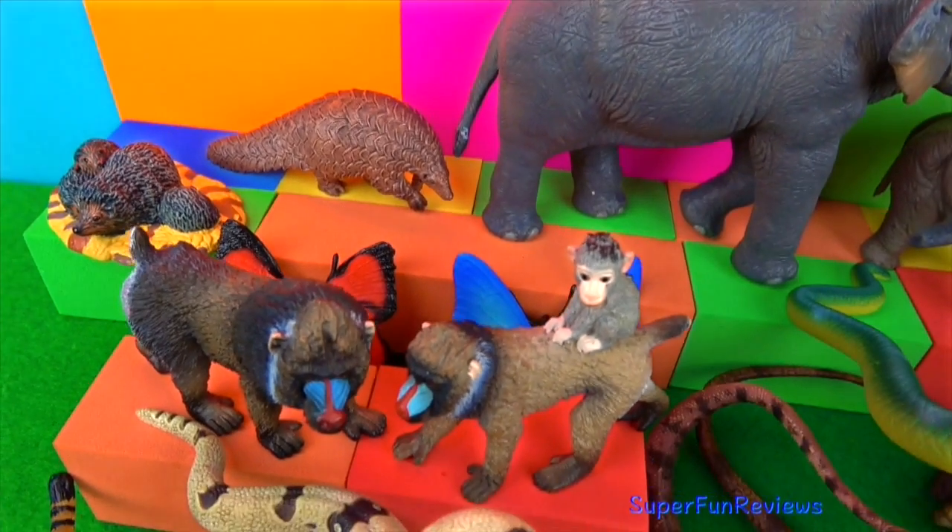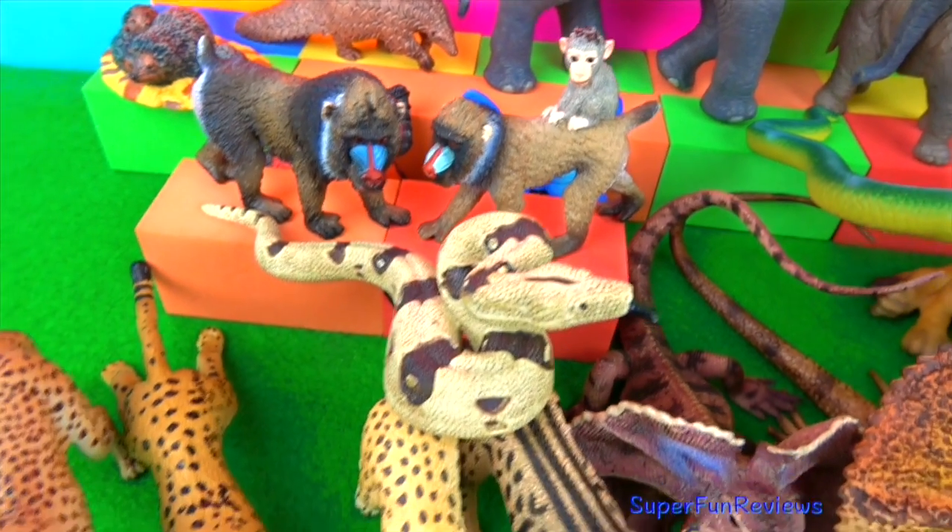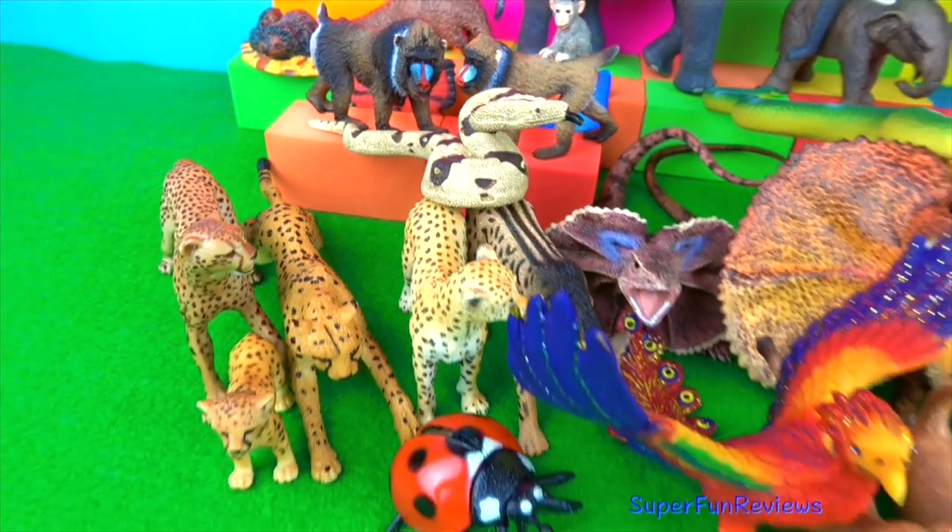There's a phoenix in today's video. It's not a wild animal, but it's just very new to me and I couldn't resist adding it to the video for colour.